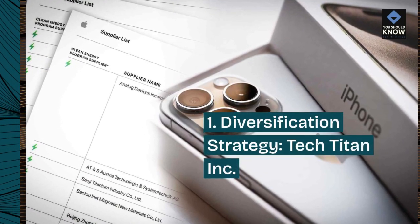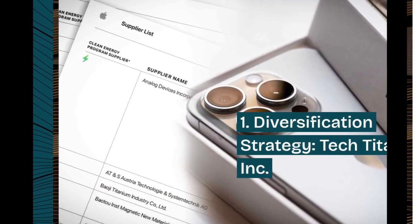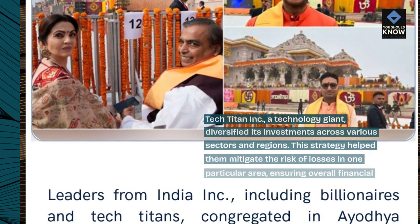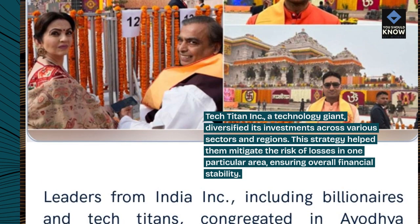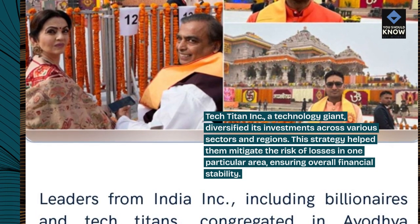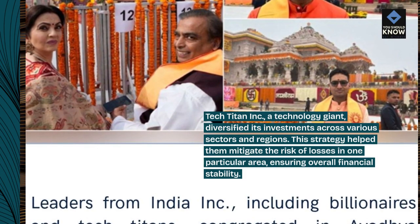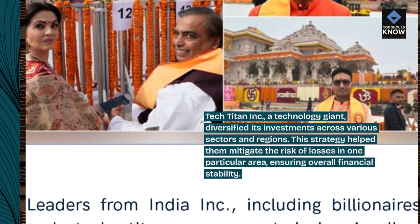1. Diversification strategy — Tech Titan Inc. Tech Titan Inc., a technology giant, diversified its investments across various sectors and regions. This strategy helped them mitigate the risk of losses in one particular area, ensuring overall financial stability.